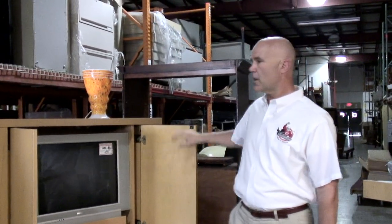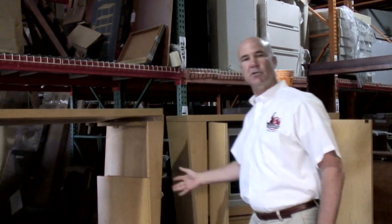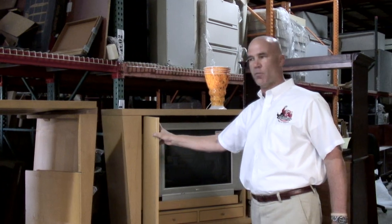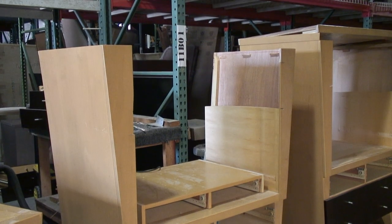We actually took the armoire, took the top off the armoire, cut the armoire down, took the doors off the armoire, and moved to this stage. Now we've got the doors off and we've got the tops off.